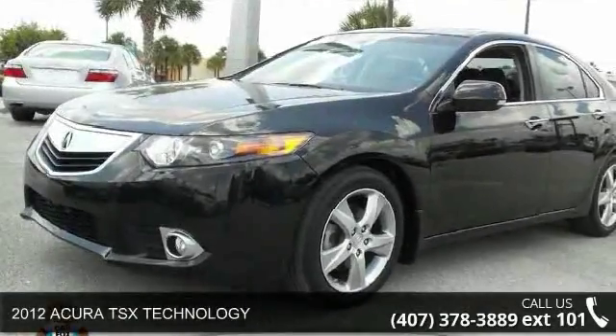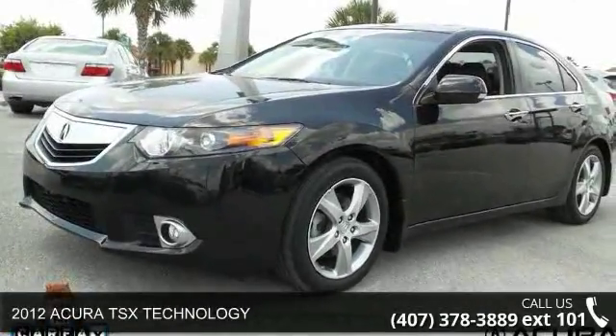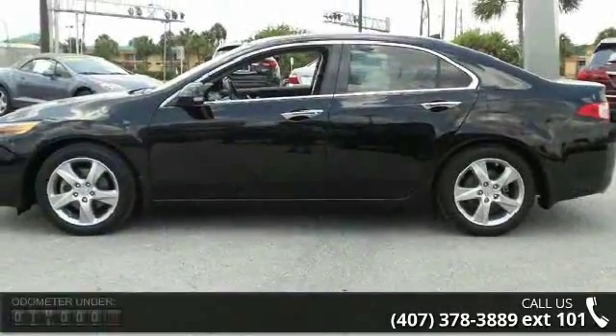Presenting the 2012 Acura TSX Technology. If you are looking for a first-rate auto, this one could be yours today.